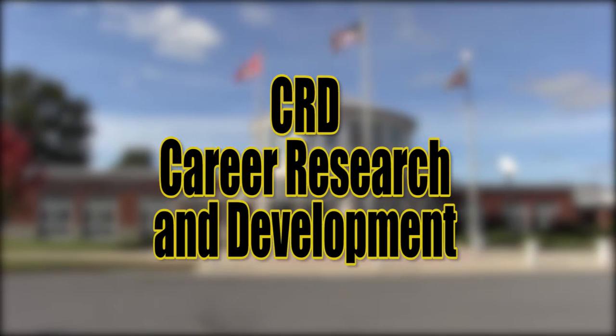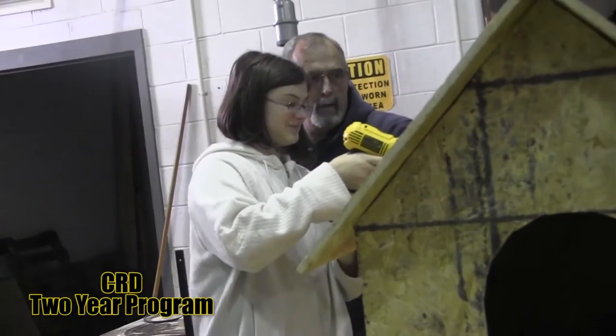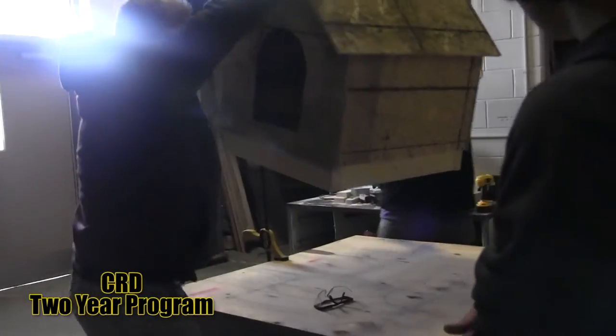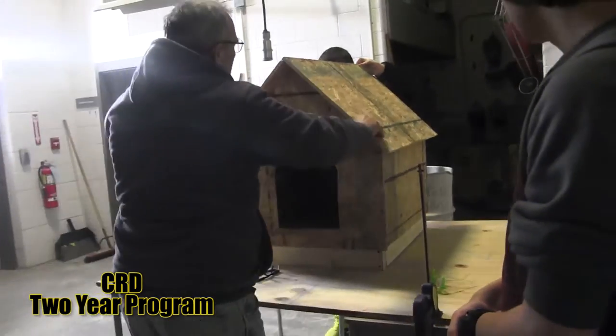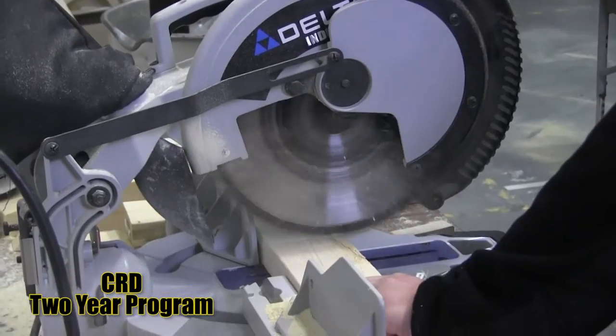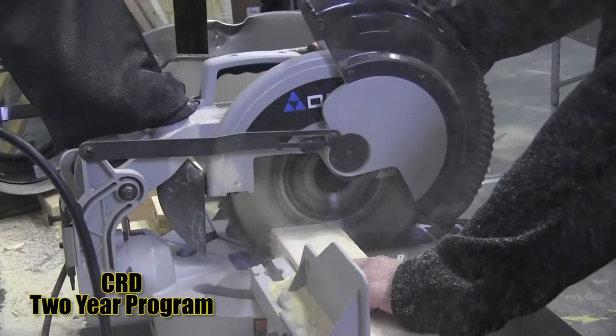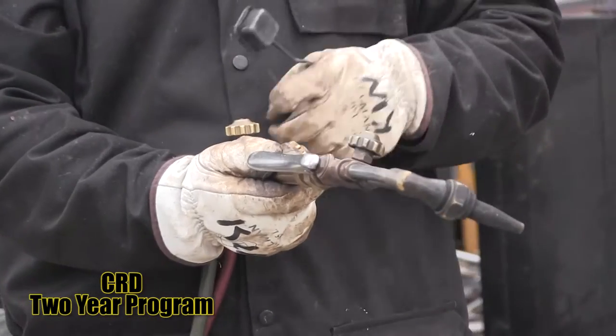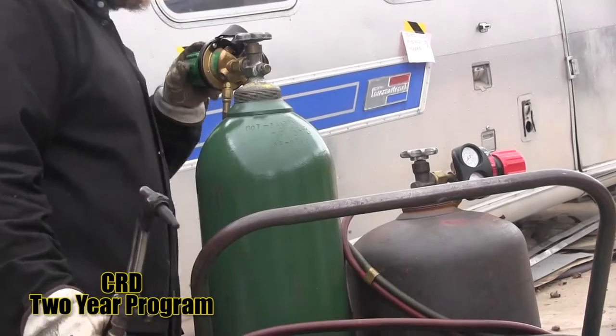Career Research and Development, also known as CRD, is a two-year exploration program where students are introduced to the programs and trade skills available at the Forrest Center. Students in CRD also participate in field trips to various businesses and get an overview of how those organizations work. In addition, students learn about and gain hands-on practice in banking procedures and personal finance.